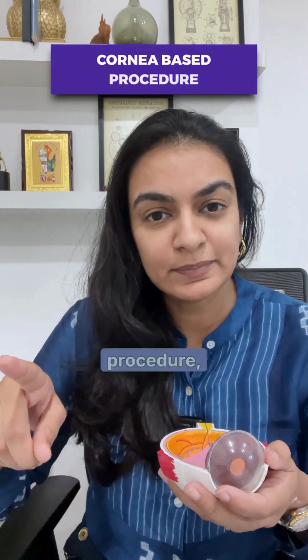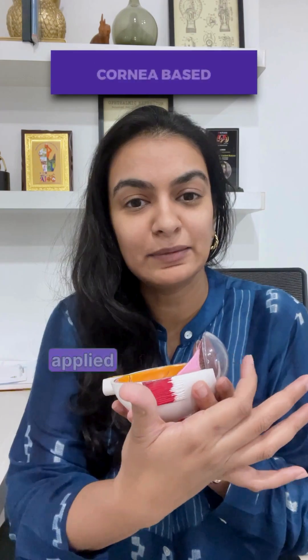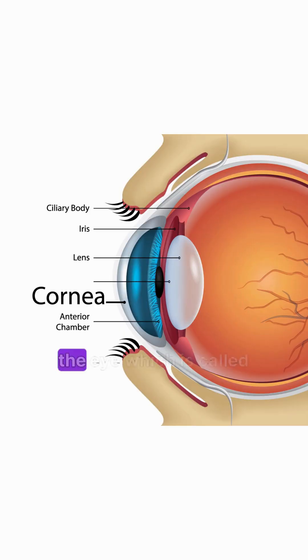There are two types of procedures. One is a cornea-based procedure, which means that all of the procedure or the laser is applied to the outside of the eye, which is called the cornea — this clear area.